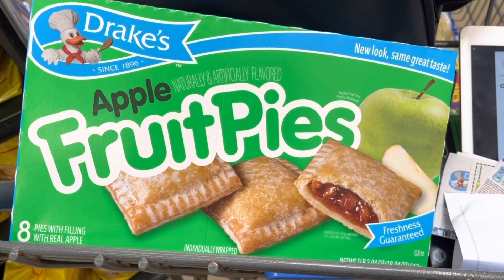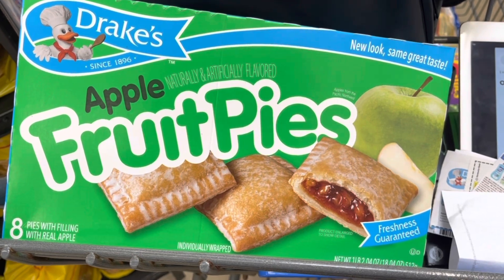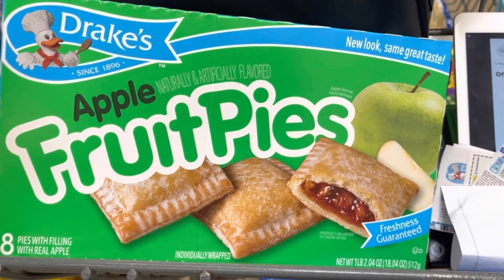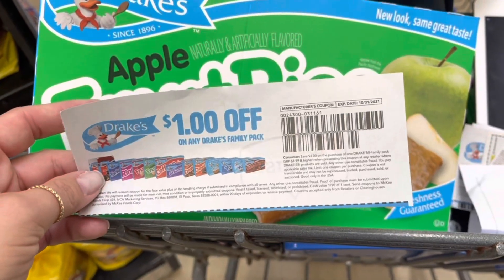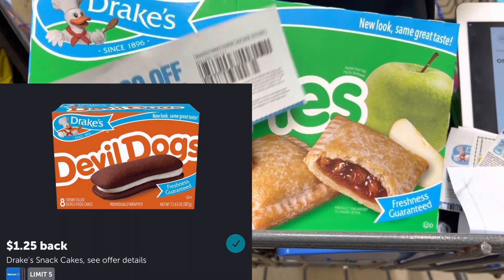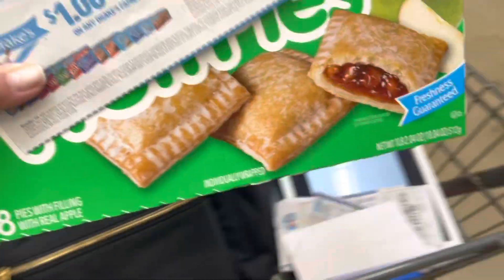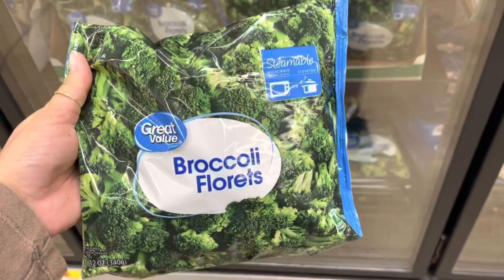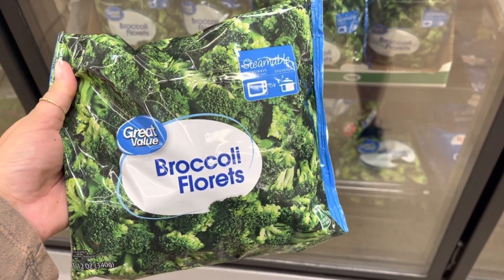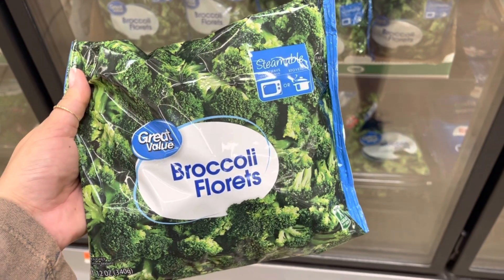These Drake's fruit pies are $3.00. I'm going to use a $1.00 coupon from the 9/5 Save, so I'll end up paying $2.00, then submit to Ibotta for $1.25 back, making these only $0.75. There's no rebate for this last item, but it's going to go with the dinner I'm putting together in this haul — it's $1.00 and I'm going to add that to my cart.